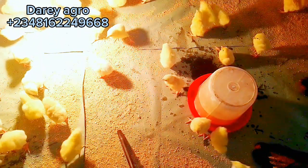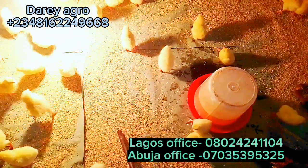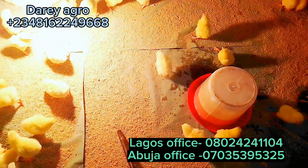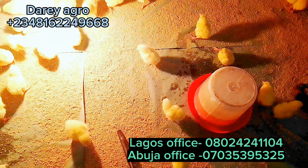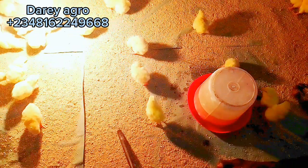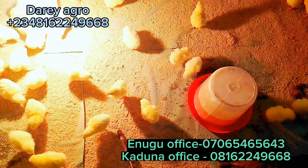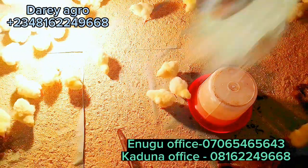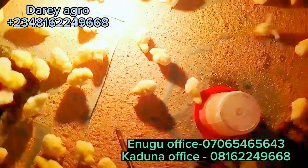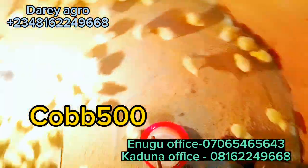Another thing to note is the relative humidity in the broilers house. Relative humidity should be between 60 to 70 percent. Anything above or below this can negatively impact the birds' health and performance. Make sure the humidity of the room is correct, and also to avoid coccidiosis, which can also kill your birds.